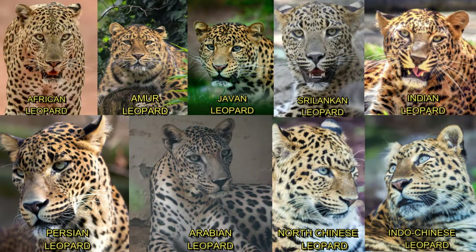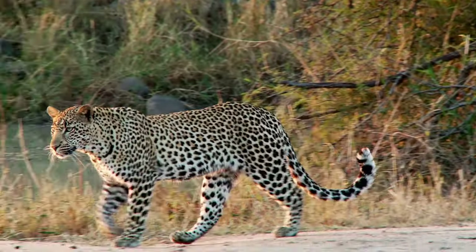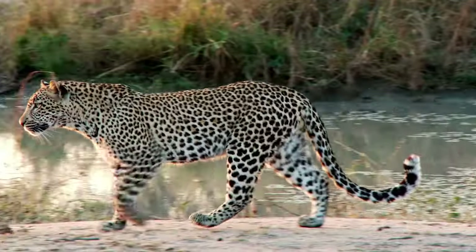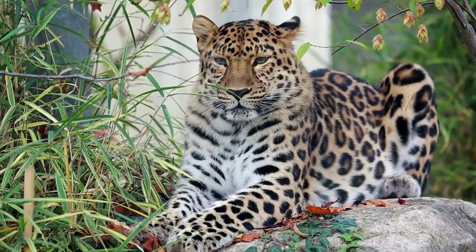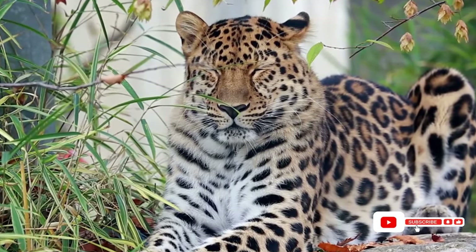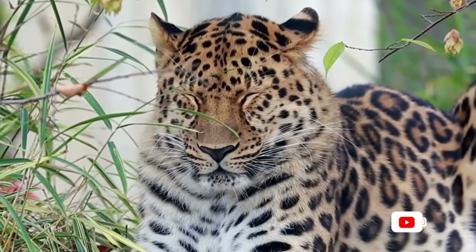The leopard family tree branches into numerous subspecies, each adapted to its unique environment. The African leopard, Panthera pardus pardus, is perhaps the most recognized, famous for its wide distribution across sub-Saharan Africa. In contrast, the critically endangered Amur leopard, Panthera pardus orientalis, resides in the temperate forests of the Russian Far East and China, showcasing a thicker coat for the cold.